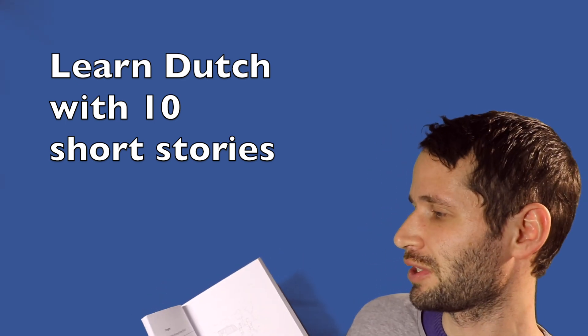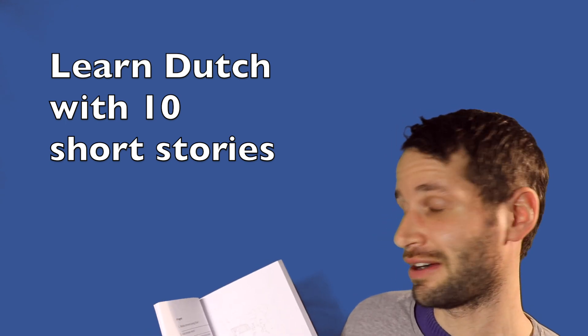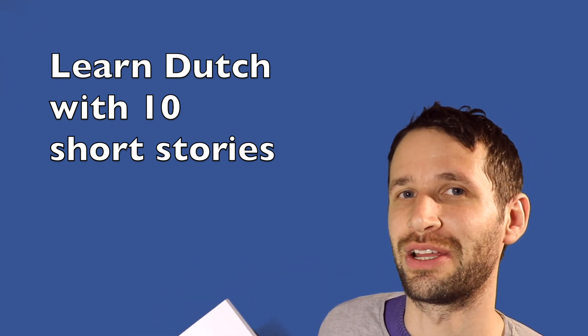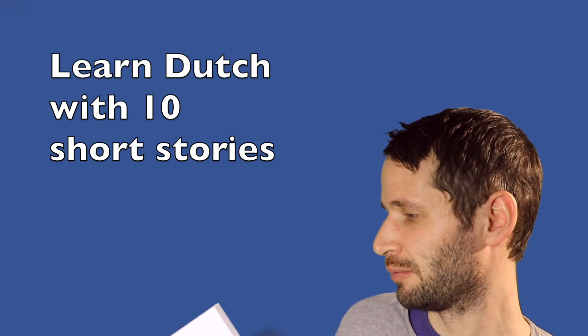For example, the first question is: Welke brieven krieg Nilan? There are no translations in the questions, so you have to pay attention while reading to be able to answer them. You'll find the answers at the end of the book.